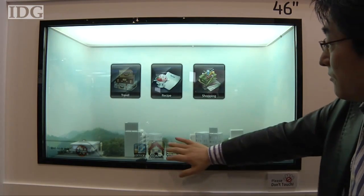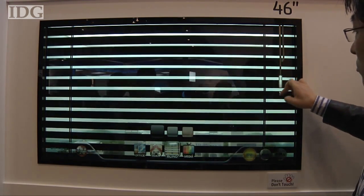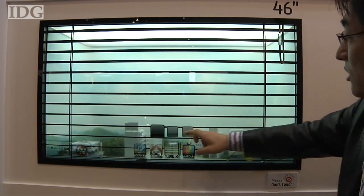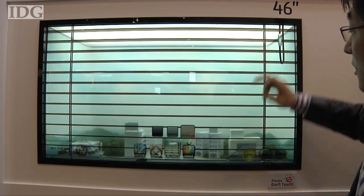Samsung said it's already begun small-scale trials of the technology in South Korea, and commercialization is due in 2011. At FPD International in Chiba, Japan, this is Martin Williams, IDG News Service.